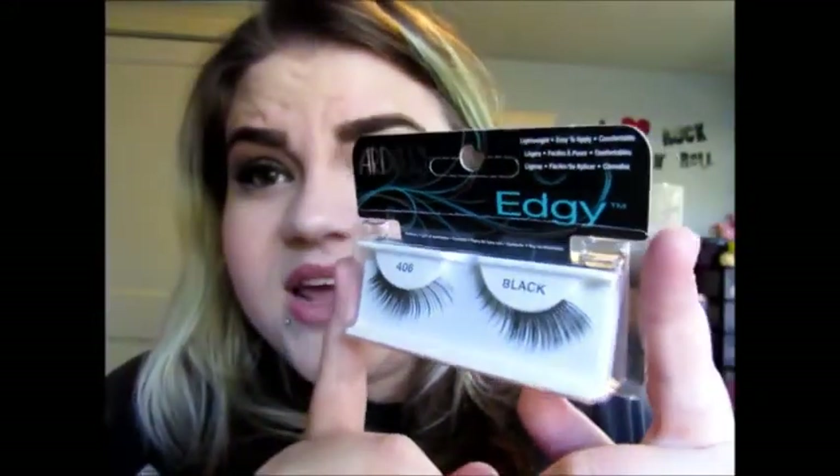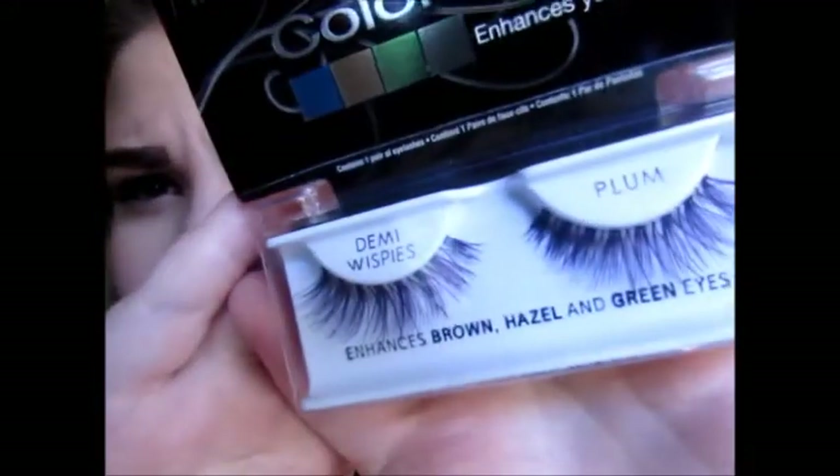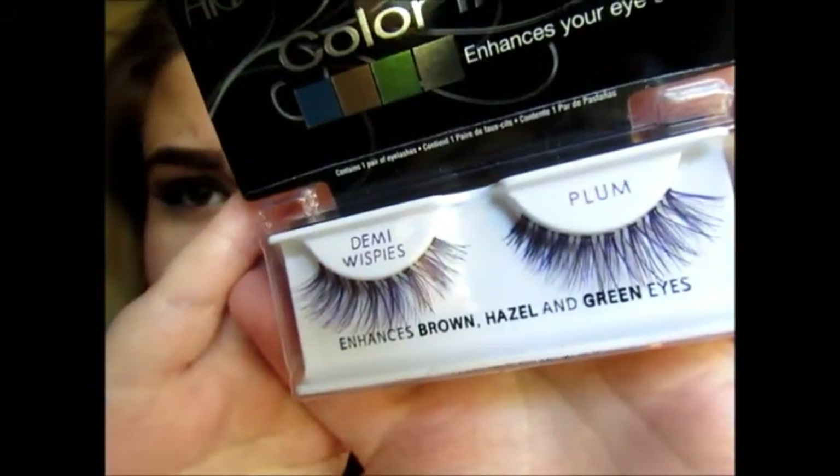Ardell lashes were buy one get one 50% off, and I've been really wanting to try false lashes — especially with Halloween coming up. The first pair is the Ardell Edgy number 406 in black. I think Ardell is a great brand to start with since they aren't very expensive. The second pair is the Ardell Color Impact Demi Wispies in Plum. They have little purple lashes mixed in and are said to enhance brown, hazel, and green eyes — I have brown eyes so here's hoping they look pretty.